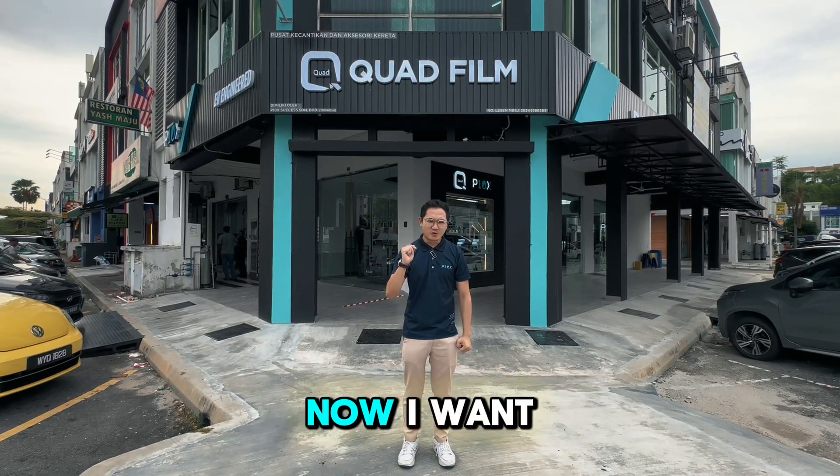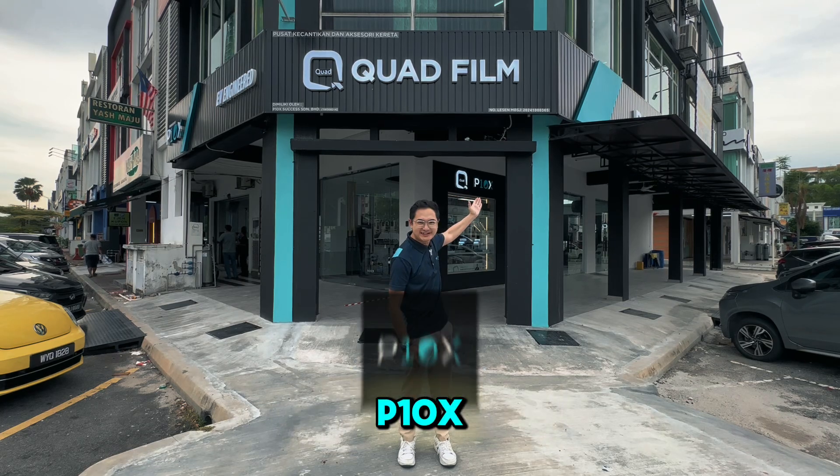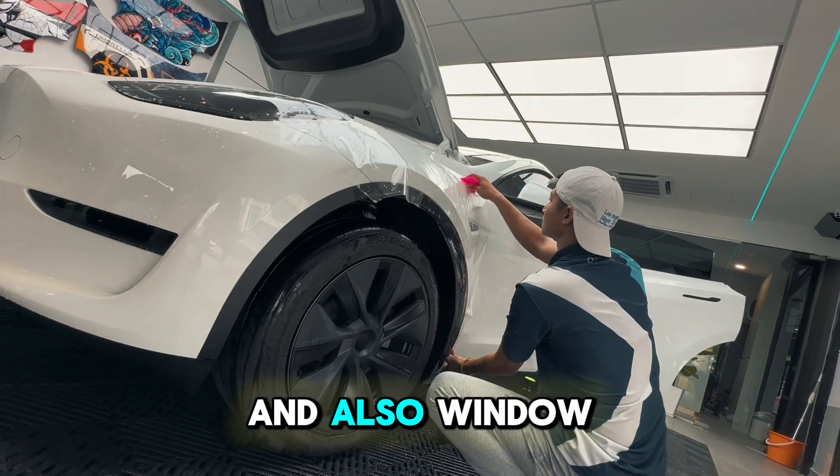Hello, welcome back. I want to introduce to you our fourth branch, QuadFilm by P10X. This new brand, QuadFilm, that we are bringing in is a game-changing technology for PPF and also Window Tint.